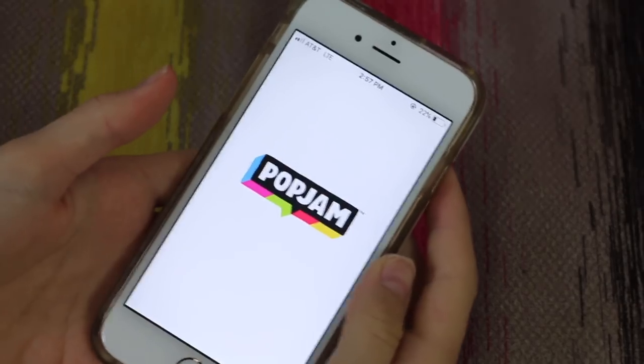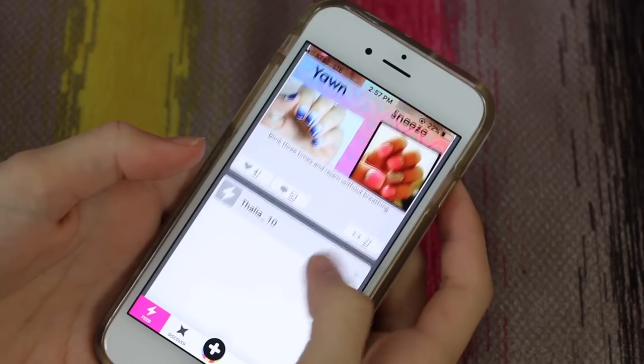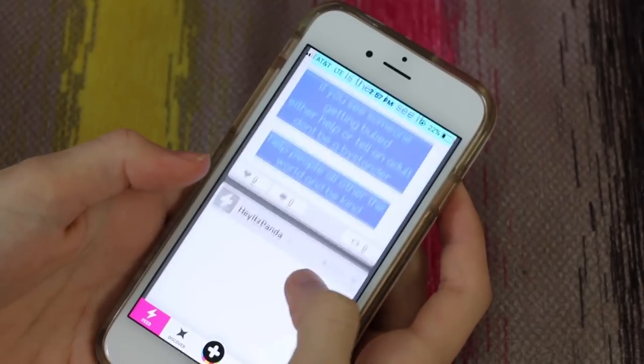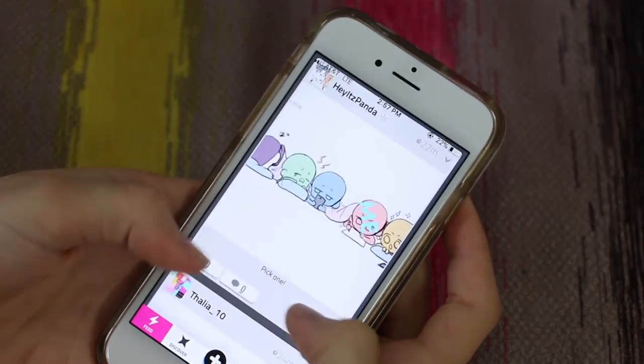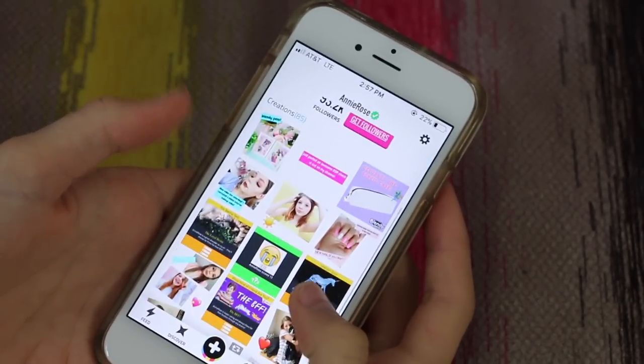My next app is Pop Jam. This is kind of like a kid-friendly Instagram, which I think is really cool, but it's better. There are quizzes and games, but you can also just do random posts that say like, hey, I had a good day today. So I post a lot on here.